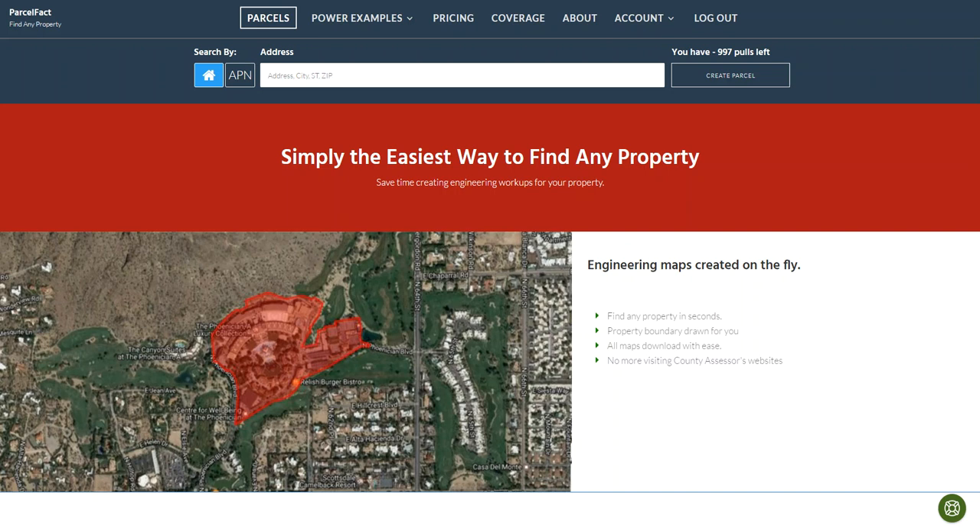Hi, Jill DeWitt here with landinvestors.com and ParcelFact. I wanted to make a quick video to show you how easy it is to find property information about a parcel with a street address.